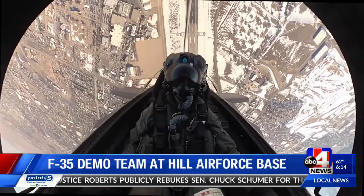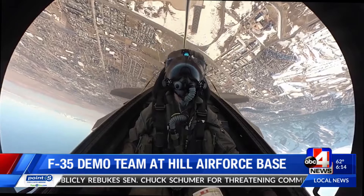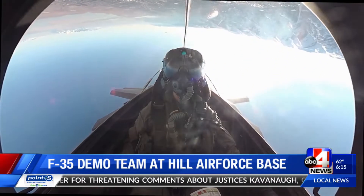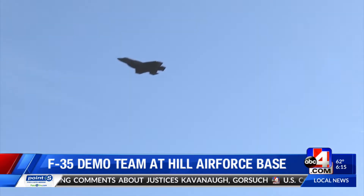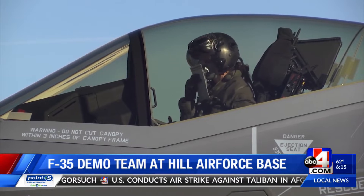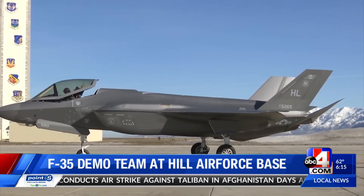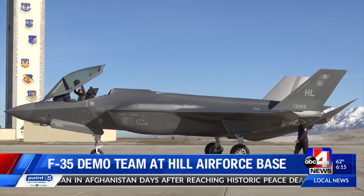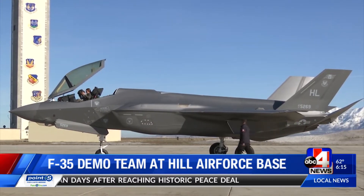Taking off at over 150 miles per hour in a fighter jet is normal for Air Force Captain Kristen Wolf. It wasn't a dream of mine when I was a little kid, but I kind of grew into it, and honestly grew to love it. A newly certified pilot, Captain Wolf is the first female pilot for the F-35A demonstration team, and this is the first year the team is at Hill Air Force Base.